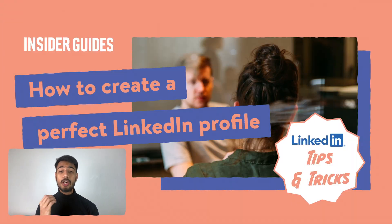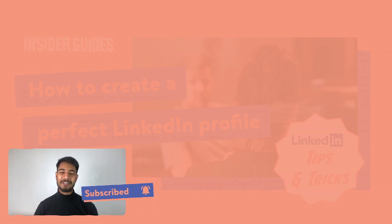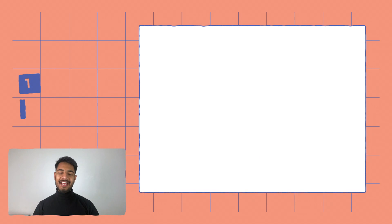Before we get started, if you want to learn about how to create a perfect LinkedIn profile and what things you should add, we have created another video — the link is in the description below. Watch that video and then come back to this one, because it's really important that when you apply for jobs on LinkedIn you have a perfect LinkedIn profile first.